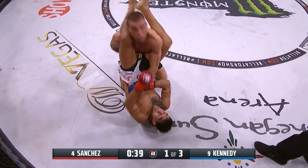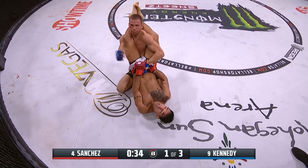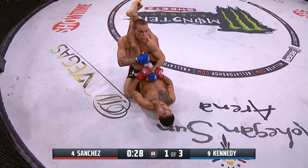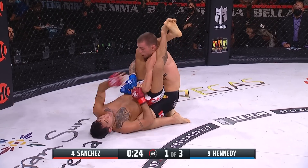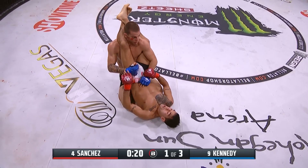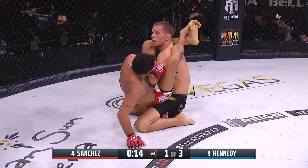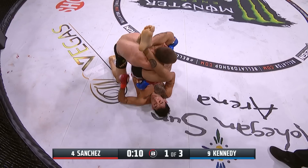Kennedy defending here in the first round. Nice posture by Kennedy — that's going to defend against that position right now. There is no triangle here; we're talking about a high guard with a good body position by Jeremy Kennedy, just defending. Kennedy has never been submitted, but if you're Emmanuel Sanchez, you've now put Kennedy — who's in the top position — on the defense. He cannot do anything offensive right now because he's got to be worried about that triangle getting locked up.